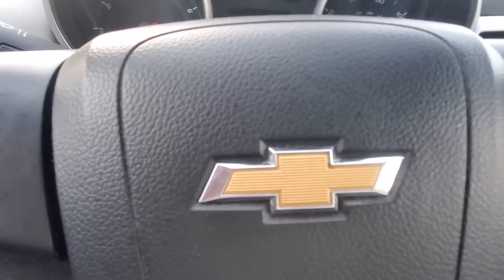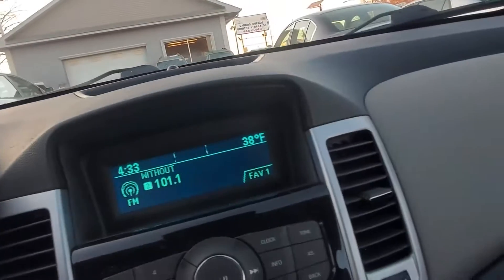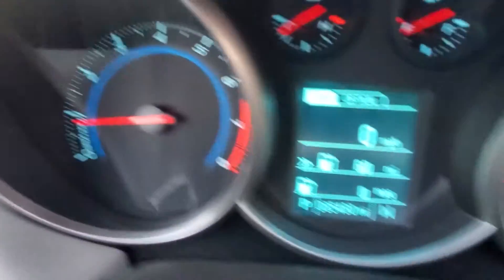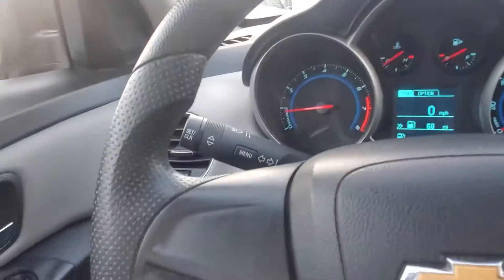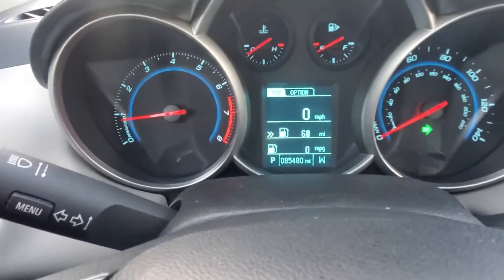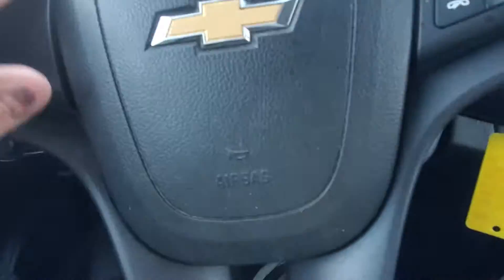Let's start her up. No check engine lights on. Radio does work. 85,000 miles. Horn works. Left directional, right directional — working fine. Nice condition. The steering wheel cover here is in great shape.